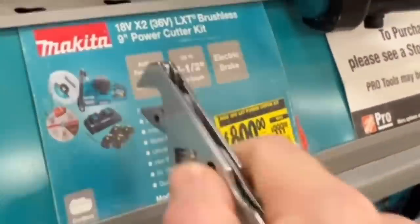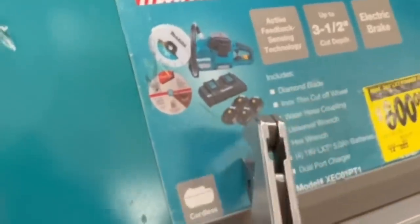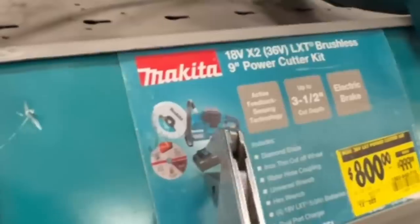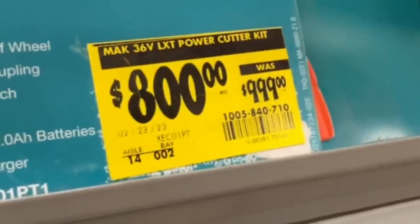There is your SKU. $800 down from $999 on their 18 volt x2 36 volt LXT brushless eight and a quarter inch table saw. This is a nine inch power cutter kit — you get four or five amp hour batteries, dual charger, the cutter. $800 right now down from $999.